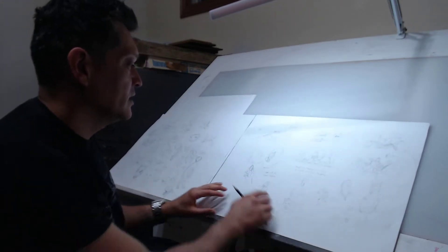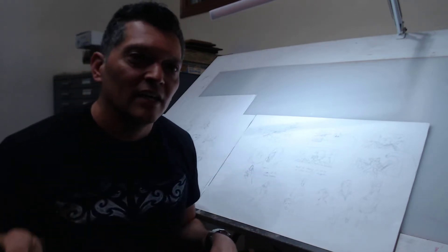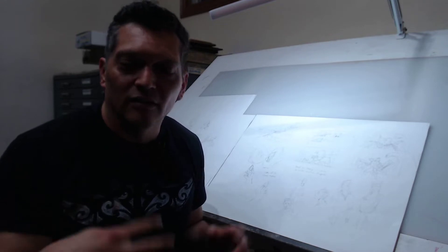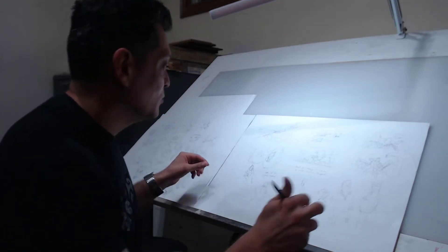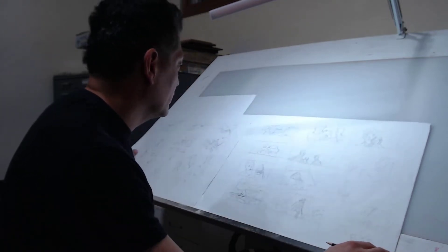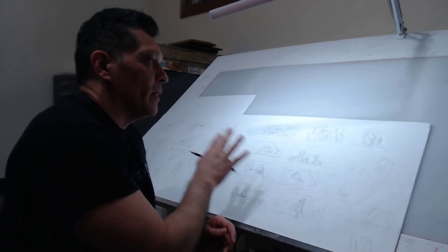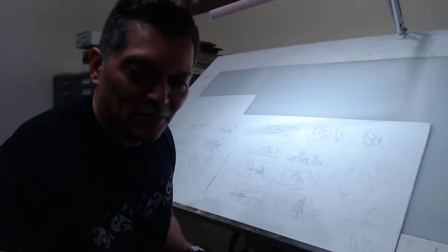Just pencil and paper, something very simple. I write notes about things and work out ideas, and these things will eventually get into a sequence I'm going to create. I'm thinking about beat boards — hopefully you guys can see a little bit of this.